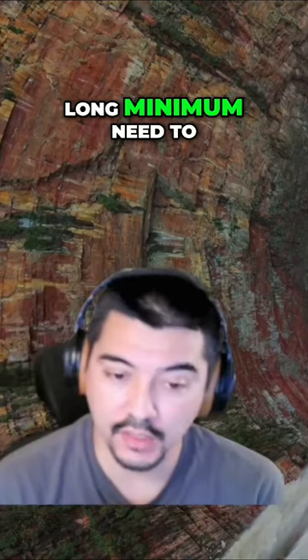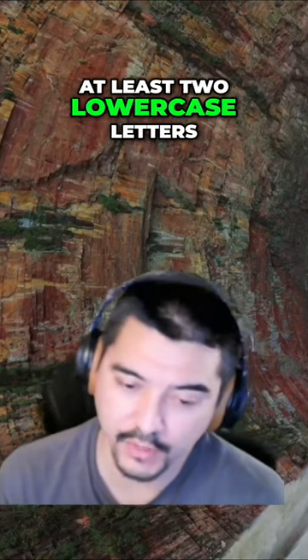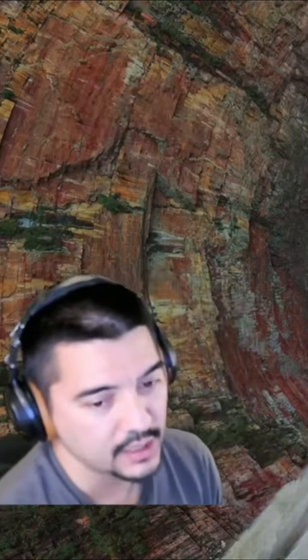14 characters long minimum, and it needs to be a complex combination of the following characters: at least two capital letters, at least two lowercase letters, at least two numbers, and at least two symbols.